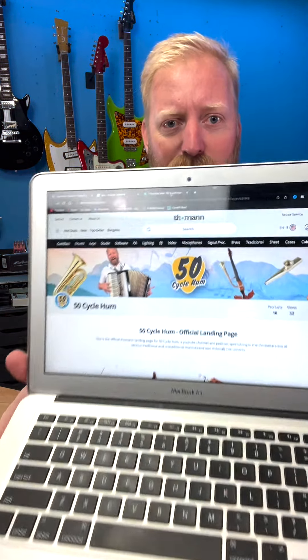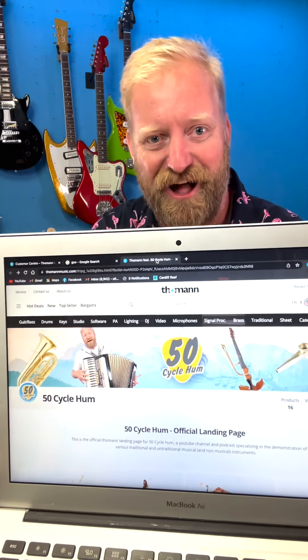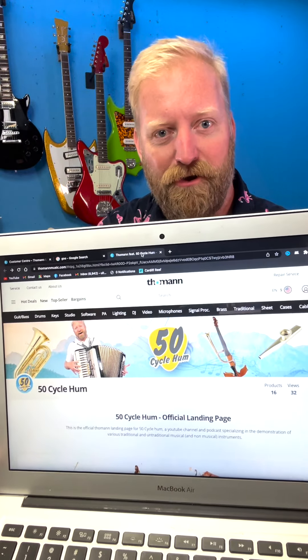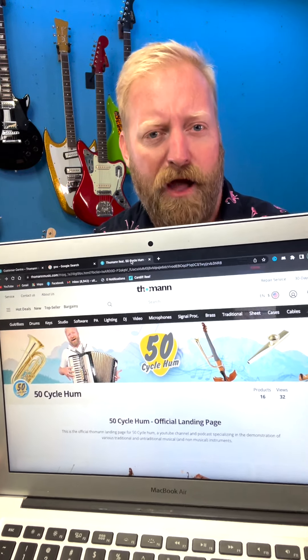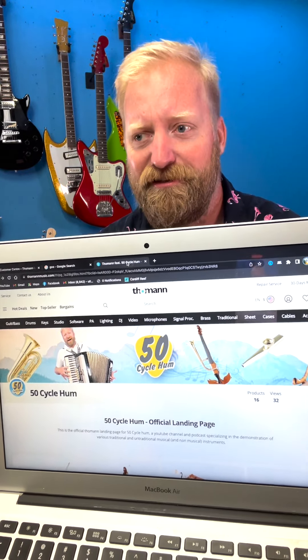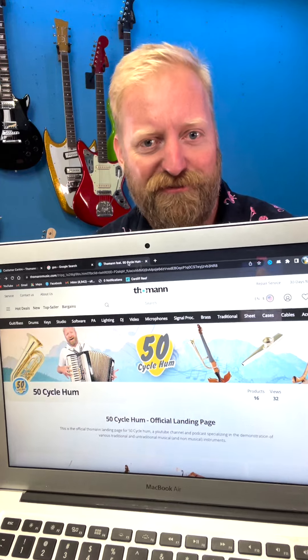Look at what I made for you. That's right — 50 Cycle Hum! Every time I go to Germany they're like, oh, when you're here shouldn't you be called 50 Cycle Hum? Well now I've gone and done it. This is the official landing page for 50 Cycle Hum.